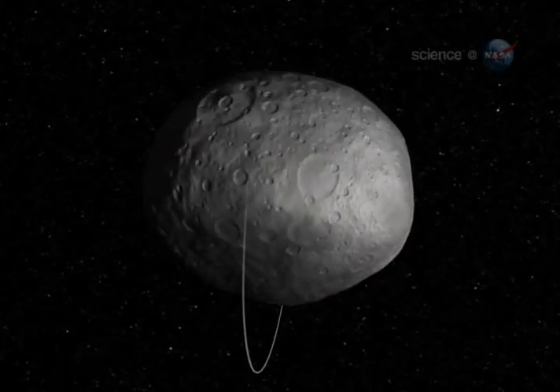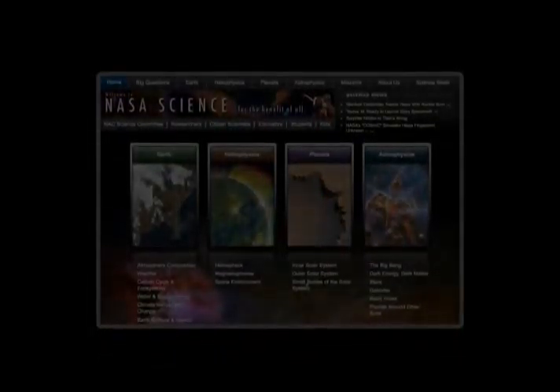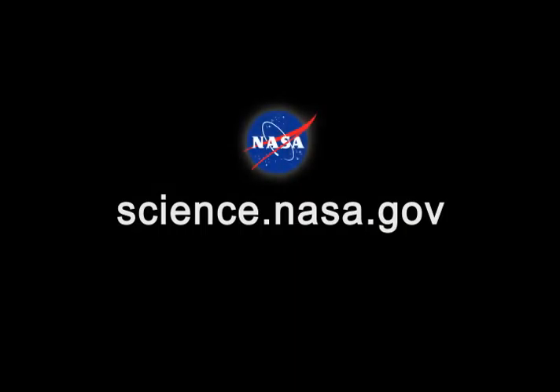This really beautiful dance, says Raymond, is just getting started. For updates from Vesta and more smooth moves by NASA spacecraft, please visit science.nasa.gov.